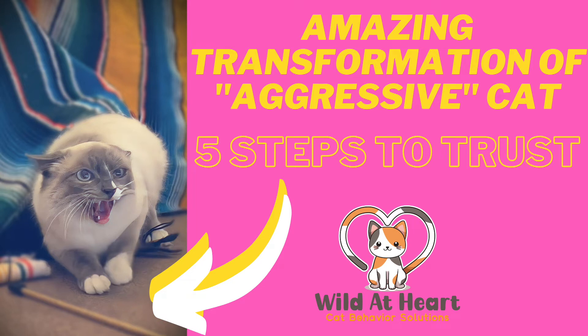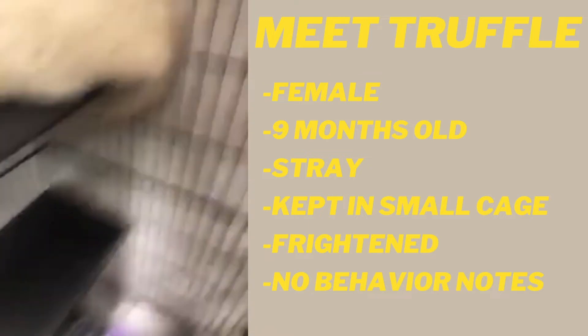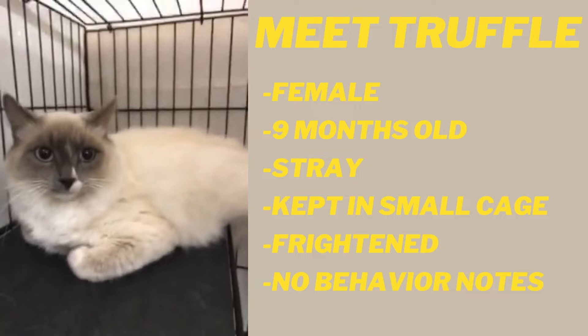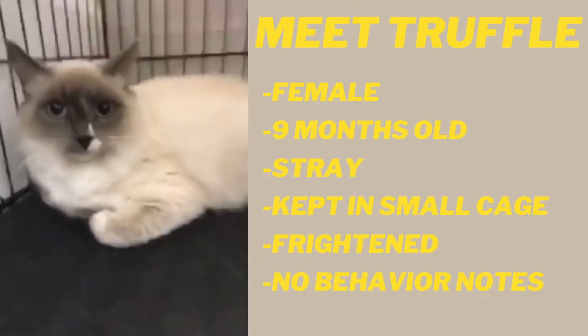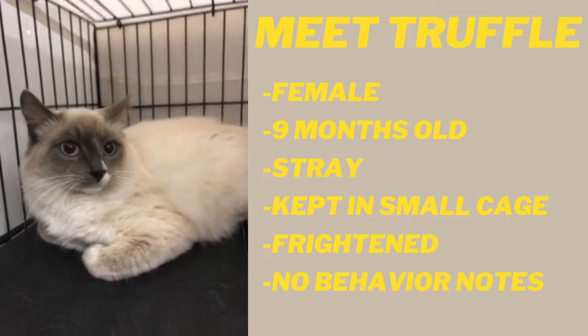Hey, it's Jannie with Wild at Heart. Spoiler alert, this cat is not aggressive. She was just put under extreme stress and was defending herself. Truffle is a female Siamese cat who was nine months old when I first started working with her. She was taken in as a stray and kept in a very small cage at another shelter. She was extremely frightened and this video is actually her at that shelter.